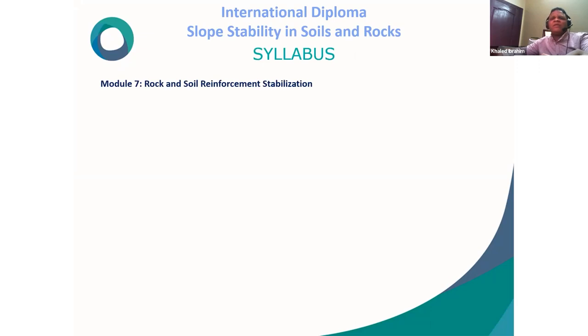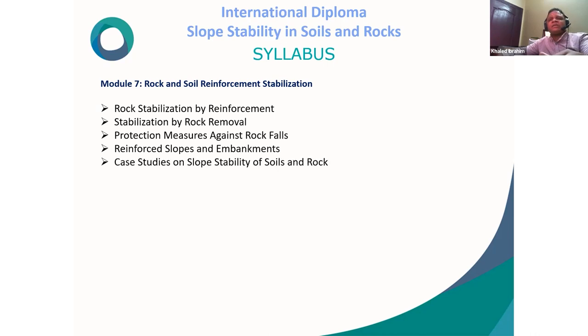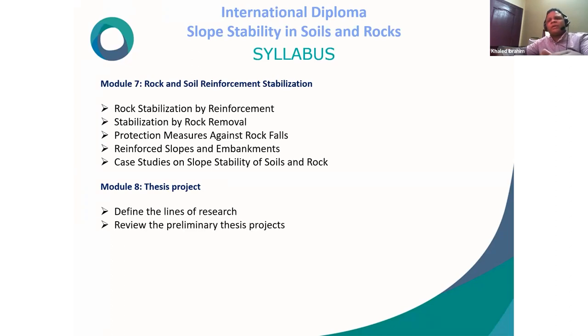Module 7 covers rock and soil reinforcement stabilization, including: rock stabilization by reinforcement, stabilization by rock removal, protection measures against rock falls, reinforced slopes and embankments, and case studies on slope stability of soil and rock. Module 8 is the thesis project: defining research project lines, reviewing preliminary thesis projects, and reviewing draft thesis submitted by students.